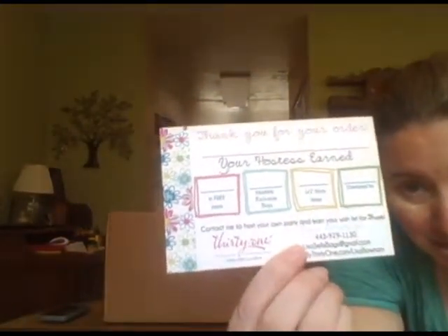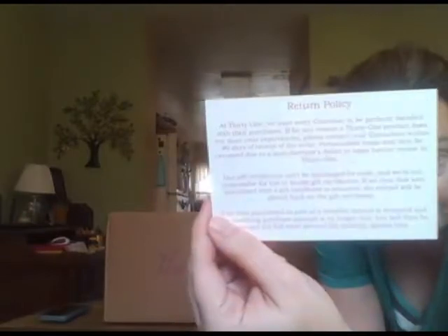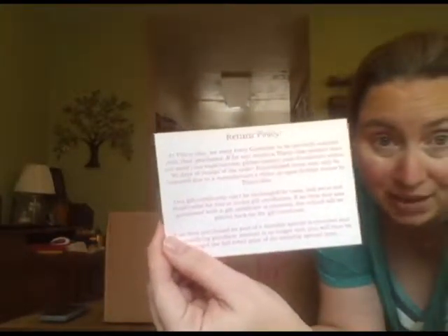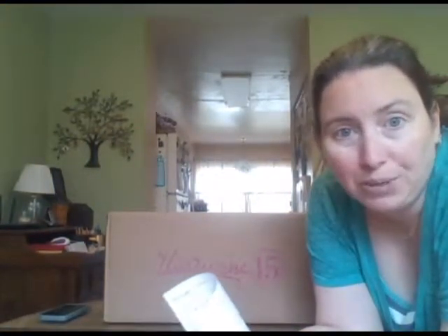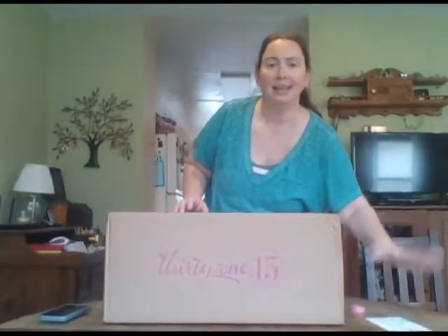You'll need to make sure there is one of those for every person that ordered on your party. The second thing is this sheet of coupons I like to include, just to give more incentive to place another order. On the back is our return policy, which is very important and very simple — you've got 90 days to return anything defective. However, you cannot return anything that has personalization on it unless there's a problem with the item, and it must be replaced with the exact same thing. So those are the two cards you should be getting in the mail, one of each for each customer.